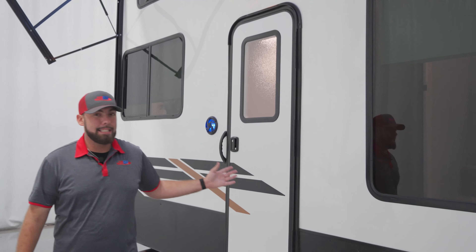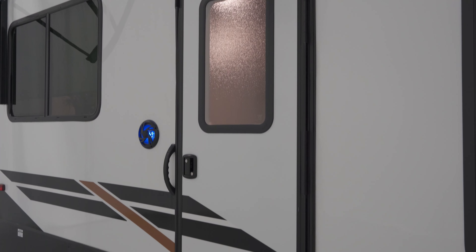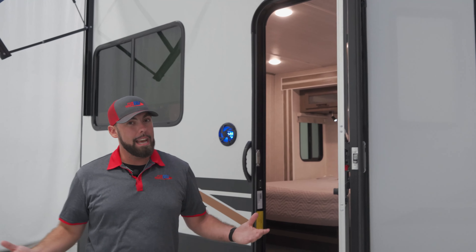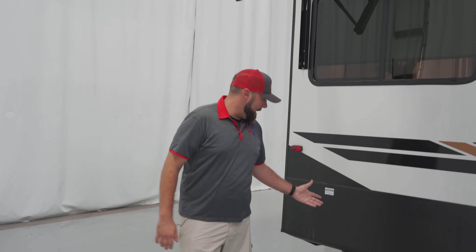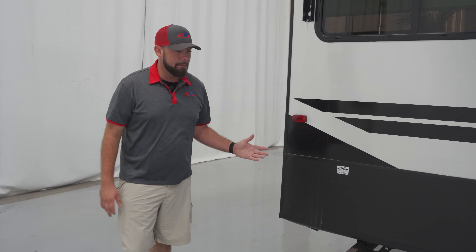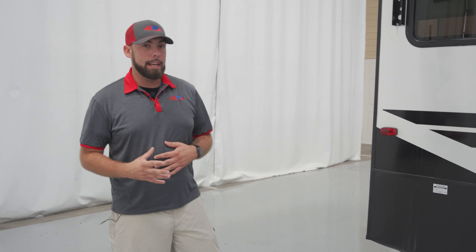Moving back, you do have a secondary door for your rear bedroom, so if you need that extra entrance or an emergency exit for any kind of situation, you do have that there. This trailer does have manual stabilizers, which is pretty commonplace for destination trailers. This trailer is not meant to be towed a million miles a year — it is really meant to stay in one place for multiple years of use.